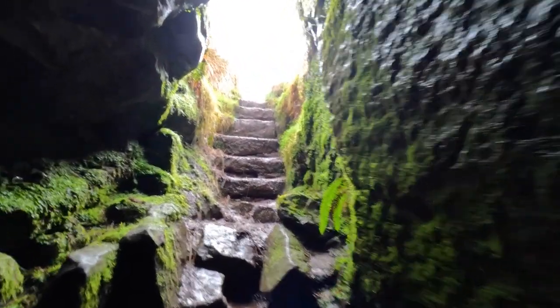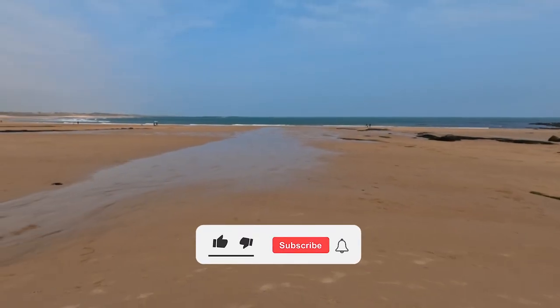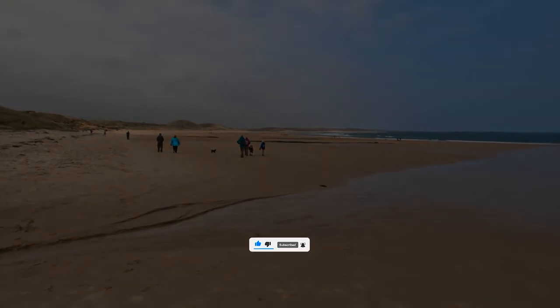So there you go — the best Northumberland attractions that nobody visits. Let me know which one is your favourite in the comments. If you enjoyed this video, don't forget to leave a like, drop a sub, and I'll see you in the next video.